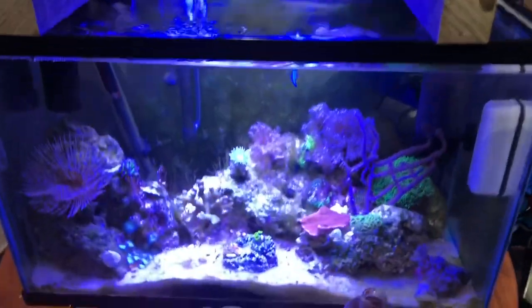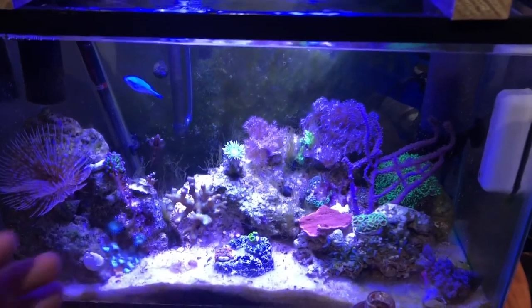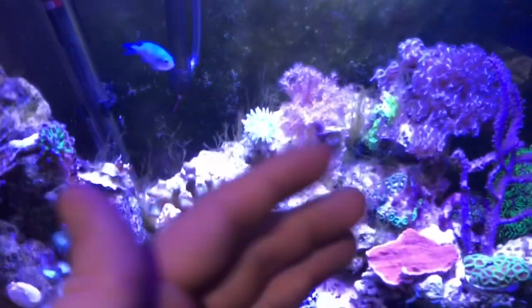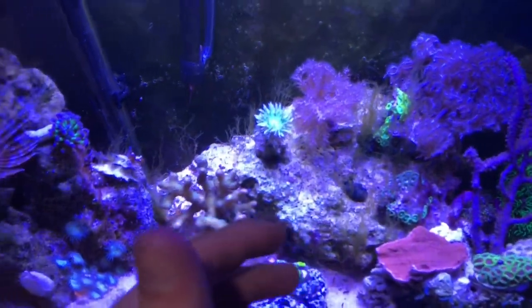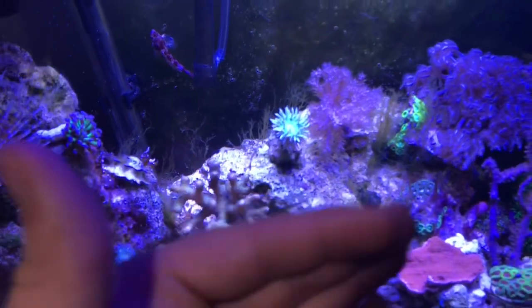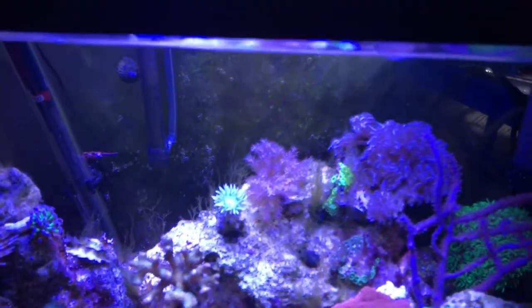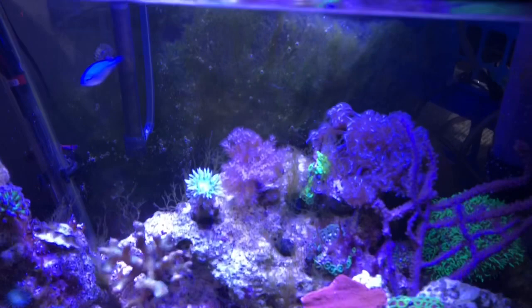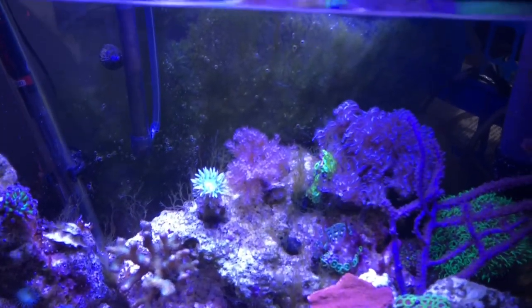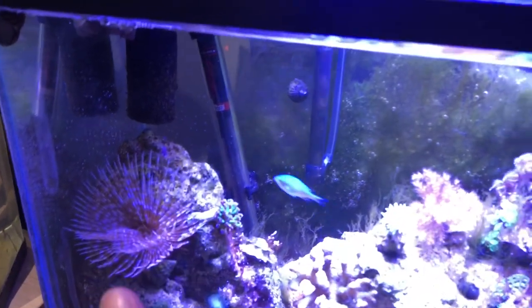Here is the 10-gallon reef tank — sorry for the lighting. This tank is doing absolutely awesome; I really love how everything's balancing out. The one thing I don't like is I do have a strong light on this. We have some algae growth coming in, which is totally normal. There's a little bit of cyanobacteria — that's because I left my skimmer off for four days straight and forgot about it, and I had some cyanobacteria take over a little bit.